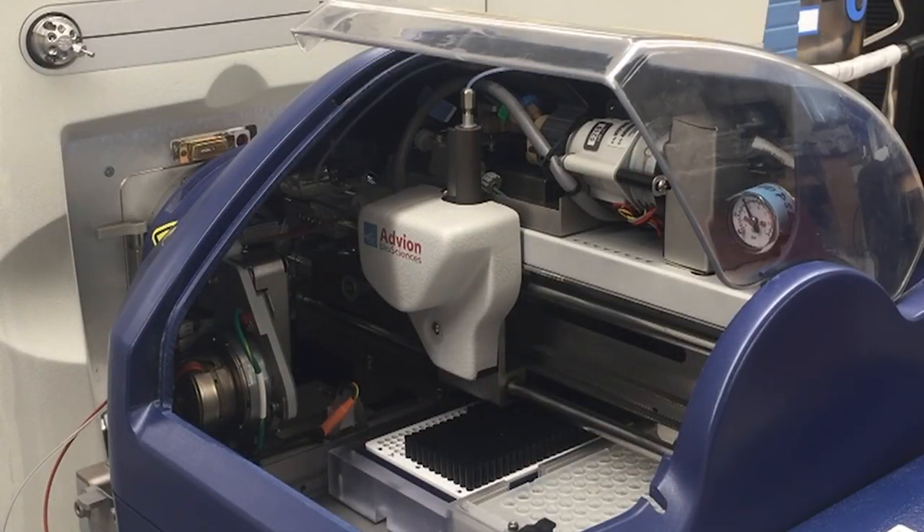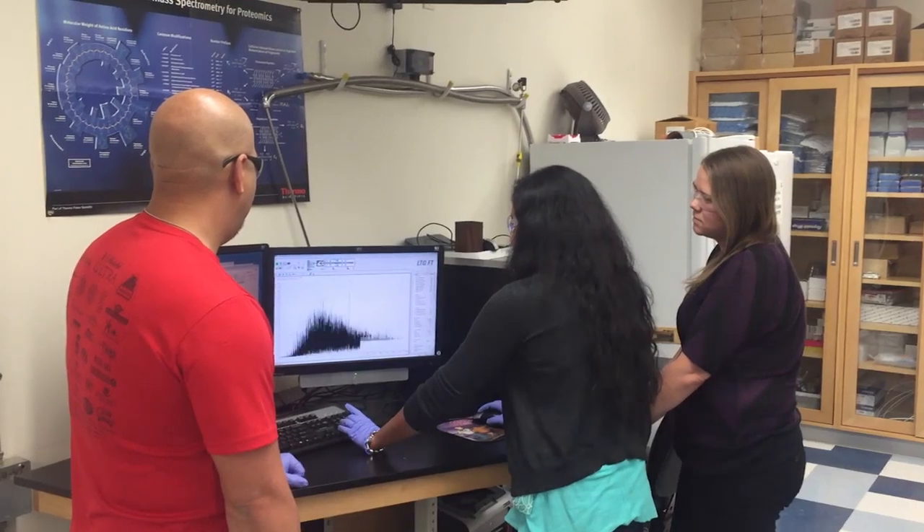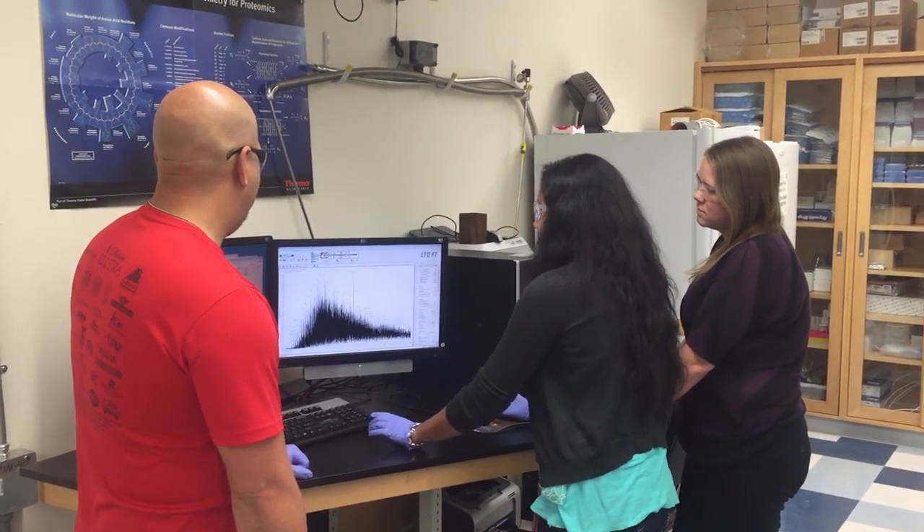Of course, growth of algae is the first step, and EPSCoR-supported mass spectrometry instrumentation at NMSU is being used for detailed metabolomic assays and training of students statewide.